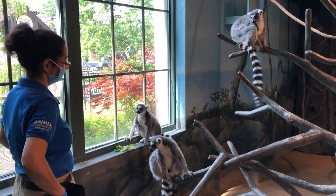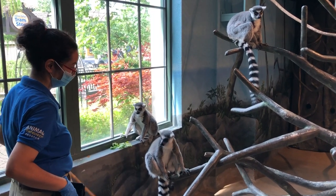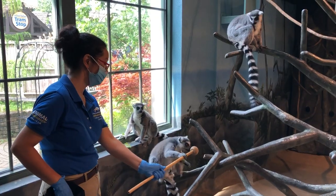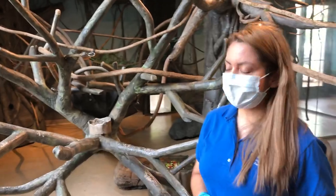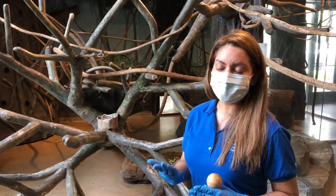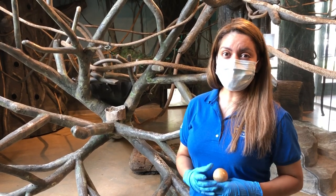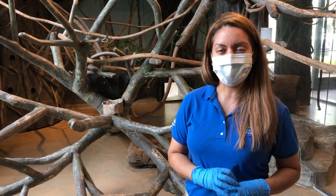Our ring-tail lemurs are here at the Hamel Family Play Zoo. When we are open, you can come and see them from the outside. They are also part of Share the Care, so if you'd like to help our lemurs directly, your funds will go toward taking care of them. That pretty much wraps up our Bringing the Zoo to You chat — thank you so much and have a great rest of your day!